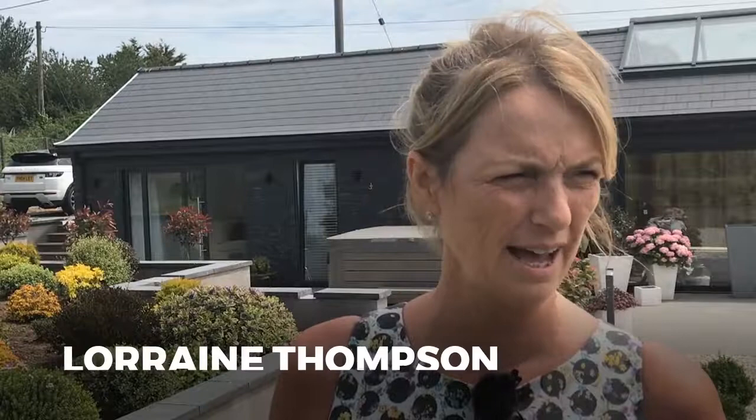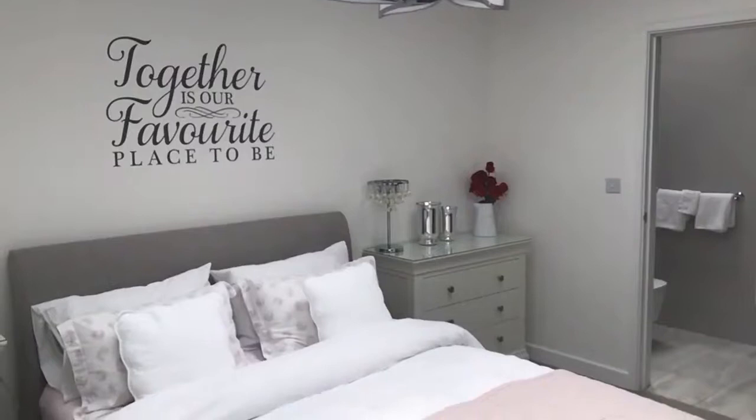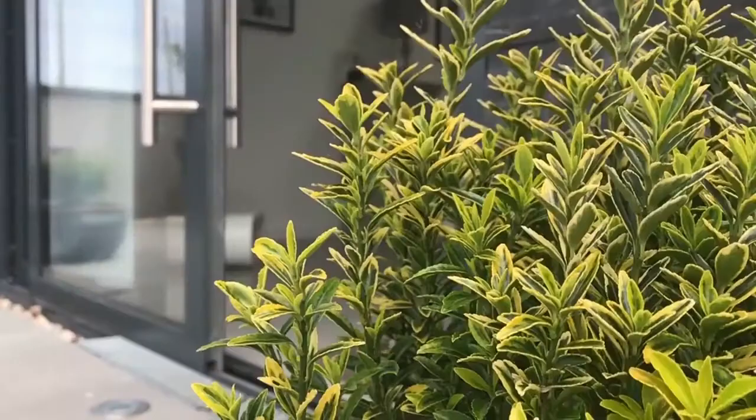We bought the house as two barns and we done our home first obviously, and then once we were in our home we then converted the apartment into a one bedroom apartment. I suppose that took roughly about four months to convert.